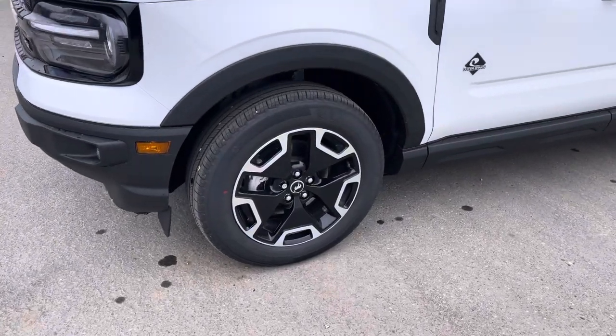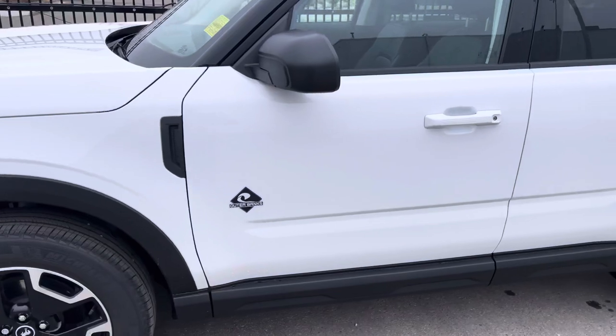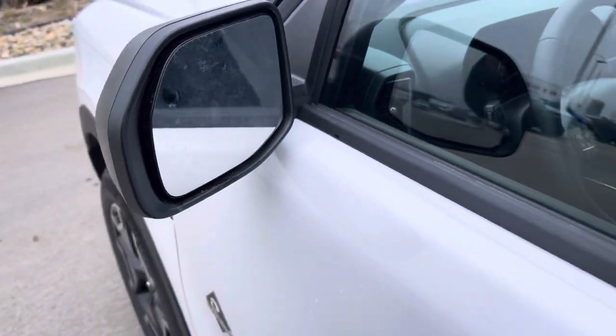Beautiful Outer Banks wheels on the side — love that gloss black look. You can see the Outer Banks badging. These mirrors are power heated mirrors, and they also have a blind spot system in them, so a light comes on when someone's in your blind spot.